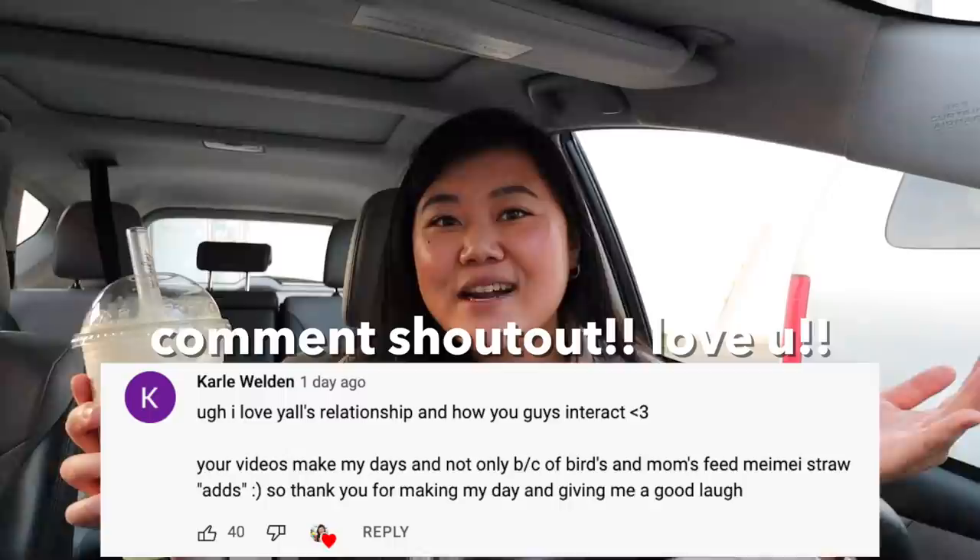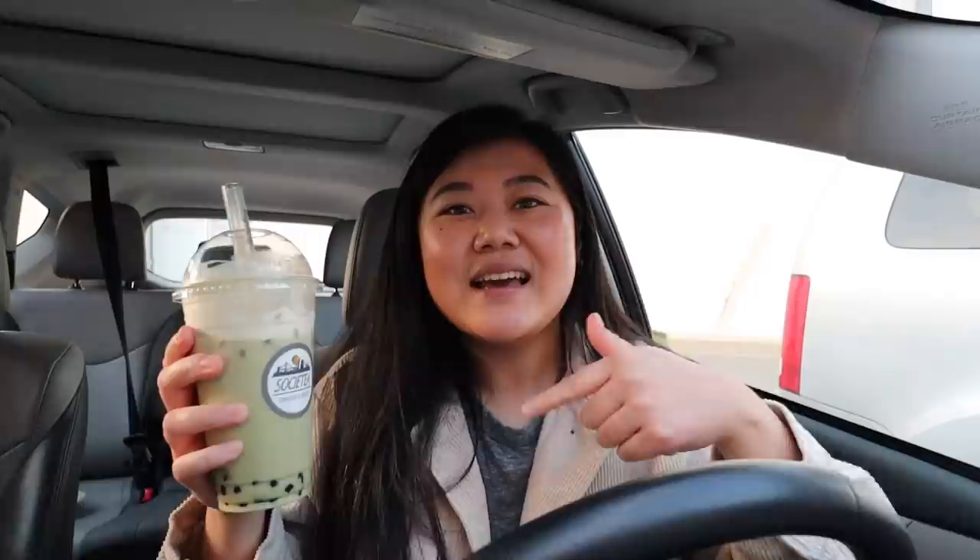I hope you guys enjoyed this video. I'm going to put the overall ratings on the screen for your reference. If you like this video make sure you hit the subscribe button and turn on the bell so you get notified when I upload. Give this video a thumbs up and here's today's comment shout out — thank you so much for your support, and if you want to be in the next video's comment shout out make sure you comment something down below. I'll see you guys in the next one. Bye!